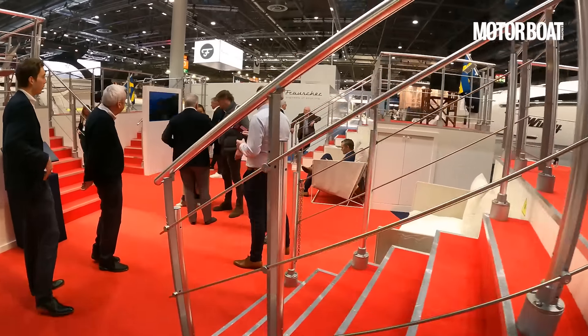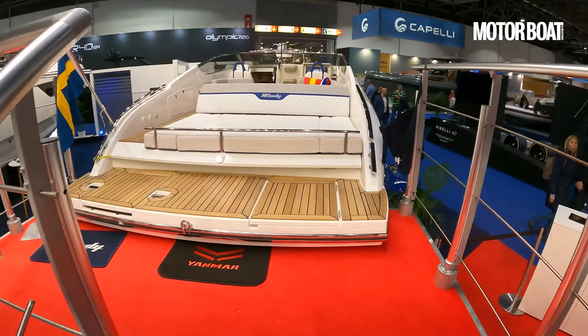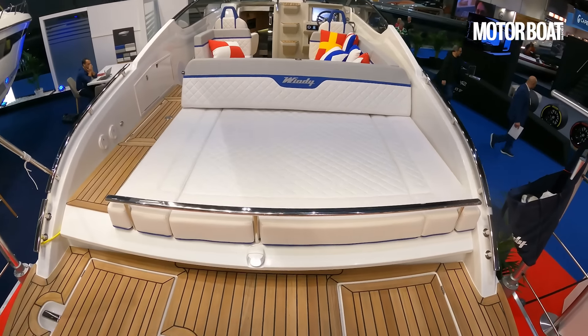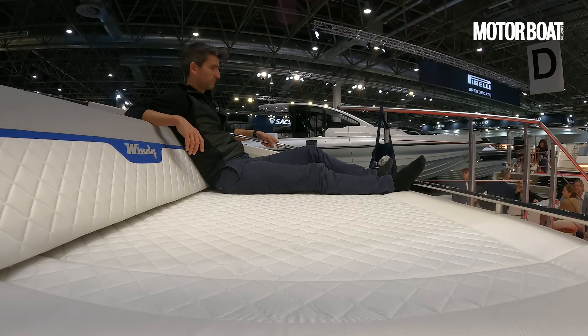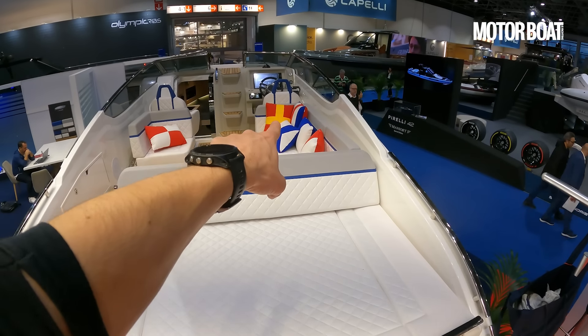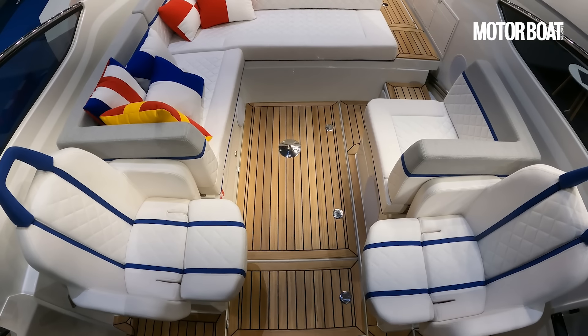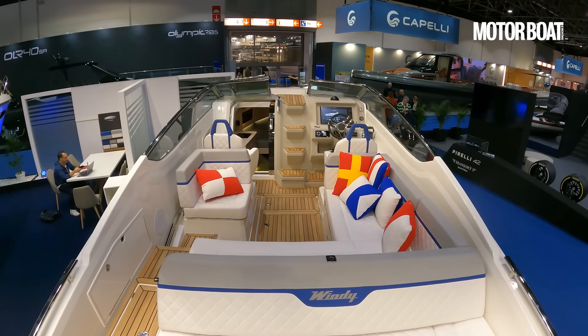Let's work our way around the back and up the steps. When you see the deck layout, that's pretty classical Windy too. Full-beam aft swim platform, which you'd expect of an inboard-powered boat. A big sunpad aft that gives way to an L-shaped dinette further forward. That butts up against the helm seat. And on the port side, the co-pilot seat plus an additional seat to look across to the bench seating on the starboard side.